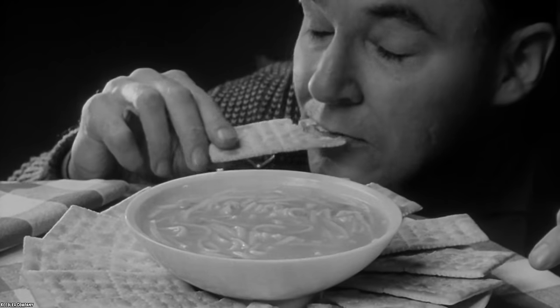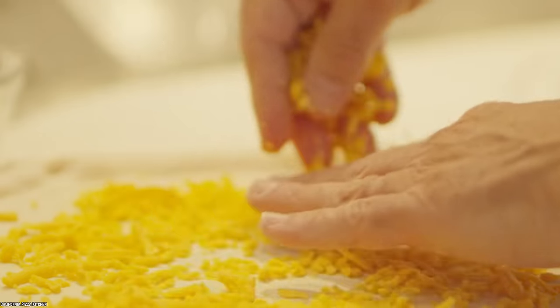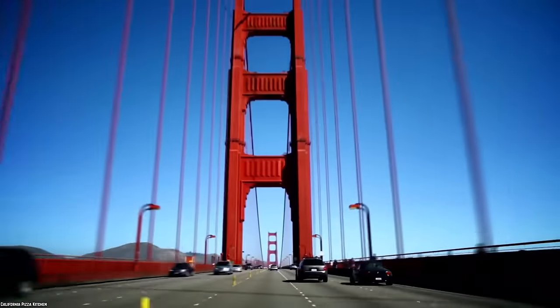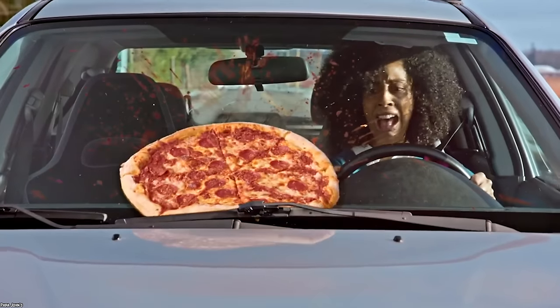One particularly savage review made a comparison to a saltine cracker, like the ones you dip in soup or eat a box of when you have the flu. If you love this brand of frozen pizza, then maybe you need to get out there and write a good review for it, because right now the California Pizza Kitchen Four Cheese Crispy Thin Crust Pizza is getting battered by public opinion.